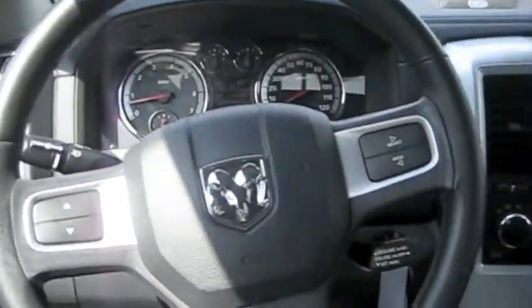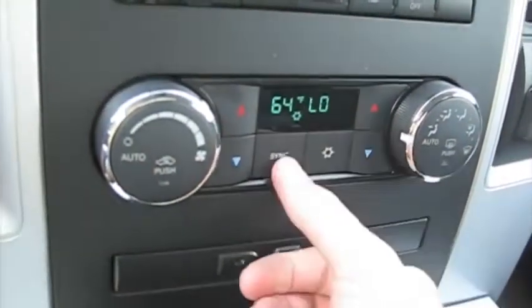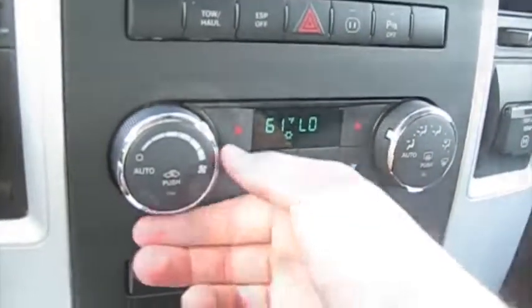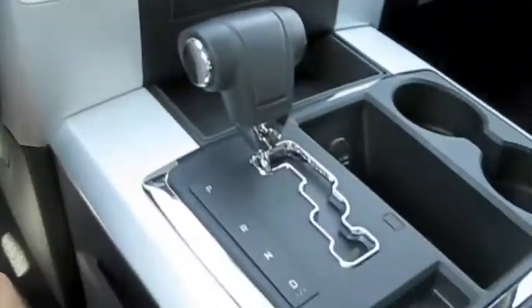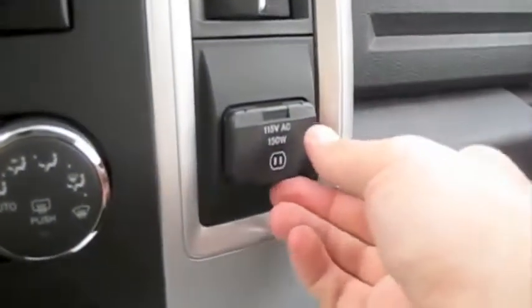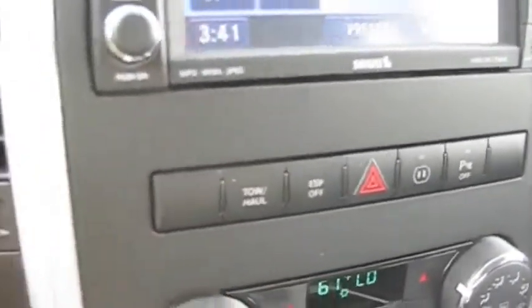Be sure to check out the test drive video I have to follow this soon. It's got dual zone automatic climate control with different zones. You have your four-wheel drive control, power outlet, and also a 115-volt AC power outlet. You also have market assist controls as well as tow haul mode and traction control.